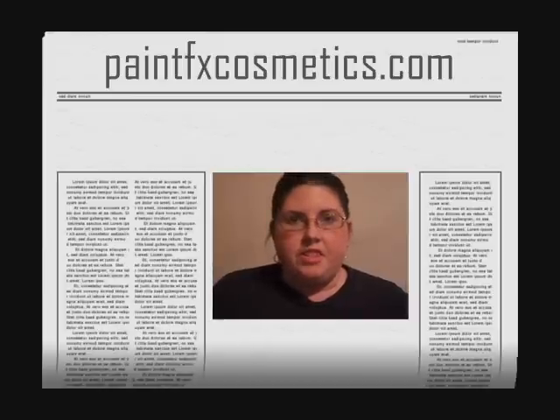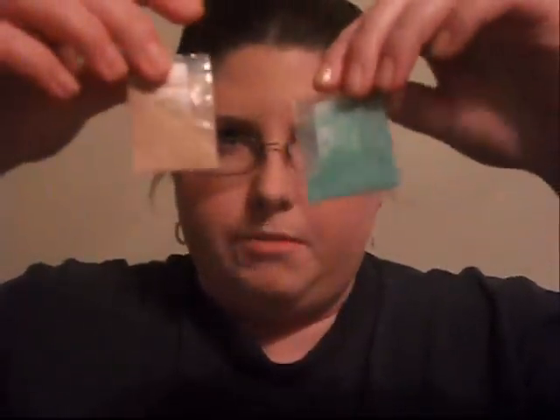I have never heard of this company before. I just happened to come across them because they have the most awesome thing — you can get samples of their shadows, foundations, and stuff for one penny a piece. I'm going to tell you more about that, but let me kind of introduce you to the company first. The good news for all my subscribers: they do ship internationally.